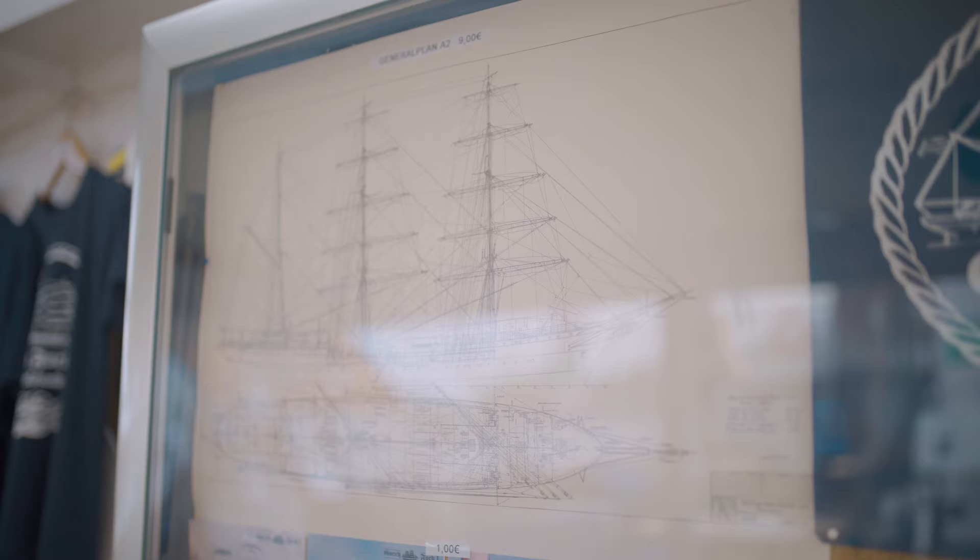Since 1951, the ship sailed under a new name for the Soviet Union's merchant marine, serving as a school ship. The new name was Tovaritsch, meaning Kamerad. The new home port was Kherson, which is in present-day Ukraine.